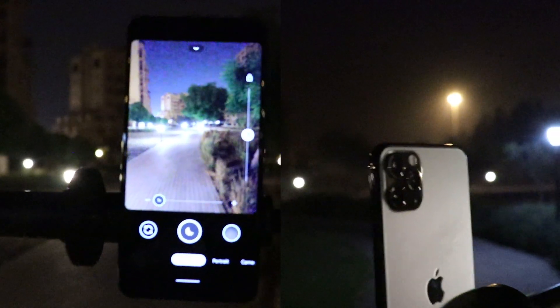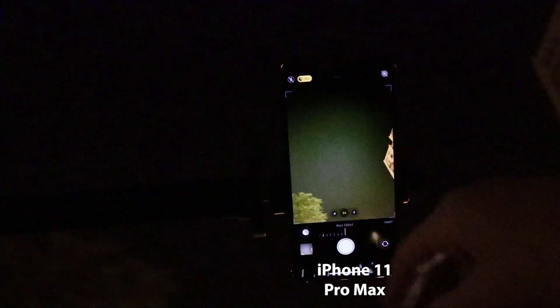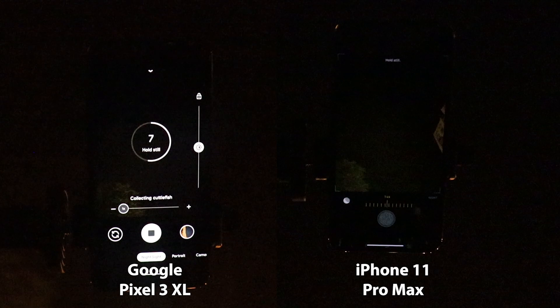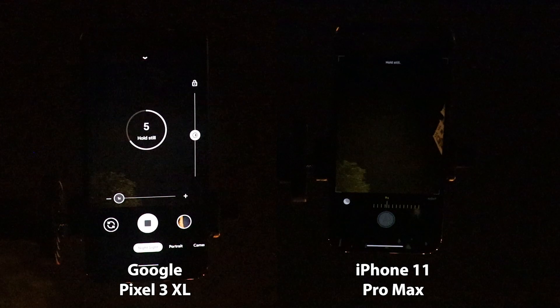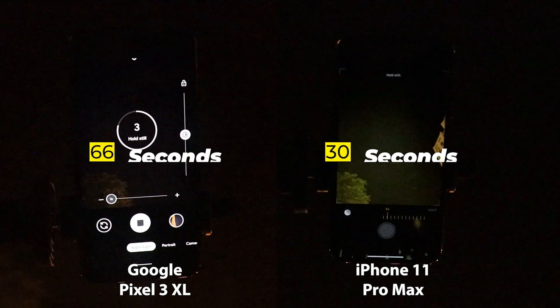To trigger the astrophotography on the Pixel 3XL I had to use a tripod, so I fixed both phones on the same tripod for fairness. On the iPhone, night mode turns on automatically if there isn't enough light, and it determines the maximum exposure time — in this case, 30 seconds. On the Pixel, if the phone is on a tripod, it automatically triggers the astrophotography feature, which takes almost one minute and six seconds — more than double the iPhone's time.